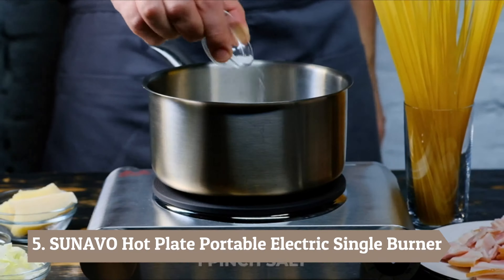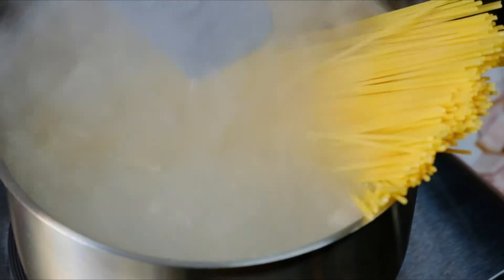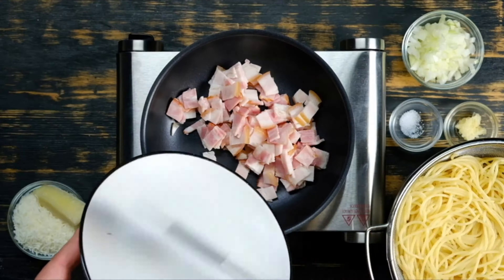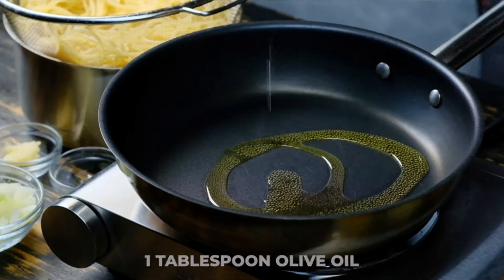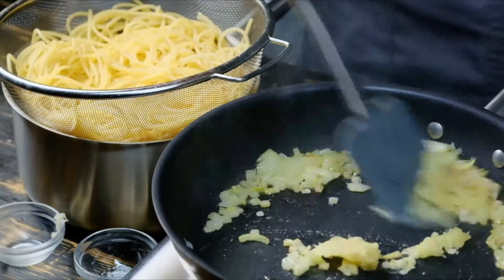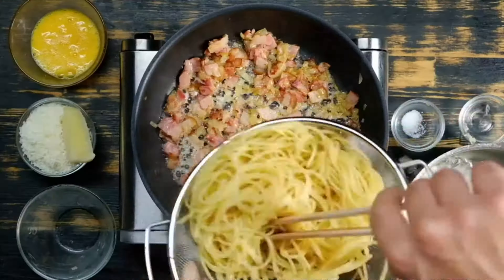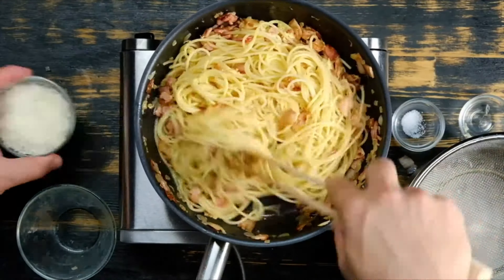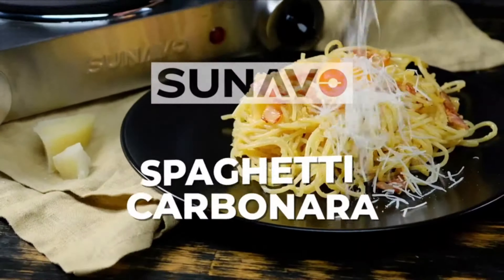Number 5: SUNAVO Hot Plate Portable Electric Single Burner. If you're seeking a perfect combination of style and power, the SUNAVO Hot Plate Portable Electric Single Burner is the unit to think about. Featuring a silver body and a black plate, the unit looks fabulous. The gloss gives it a finished look that is stylish with a touch of modern elegance. One thing users love about this gadget is that it doesn't have too much detail. The logo is right at the front but is not conspicuous, and the control knob is situated at the far right-hand side of the front panel.